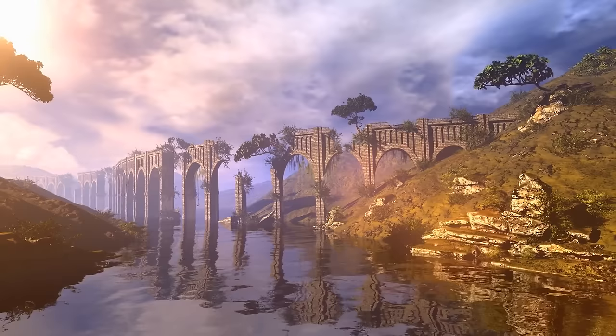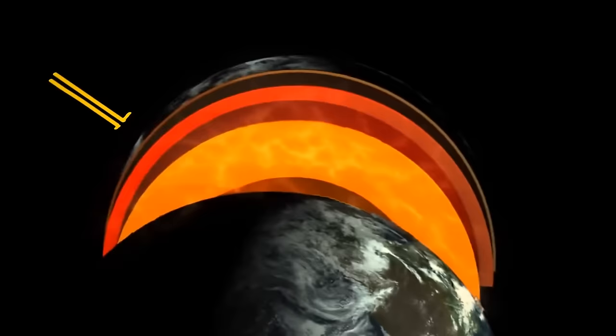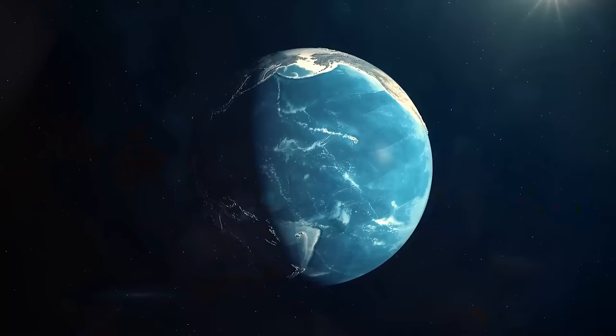The Earth has three main layers: two parts of the core — the dense, hot inner core and the molten outer core — then the mantle, and then the thin crust, the surface that supports life as we know it. At least, that's what we thought. Because now, scientists found a new mysterious layer located deep within the solid inner core.